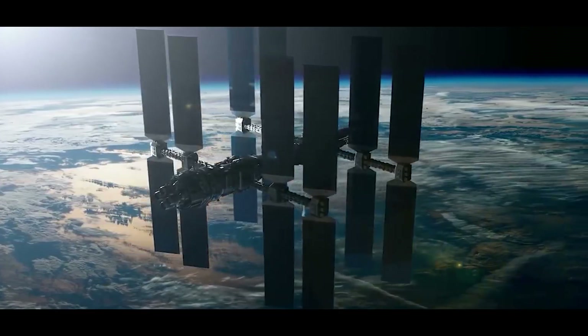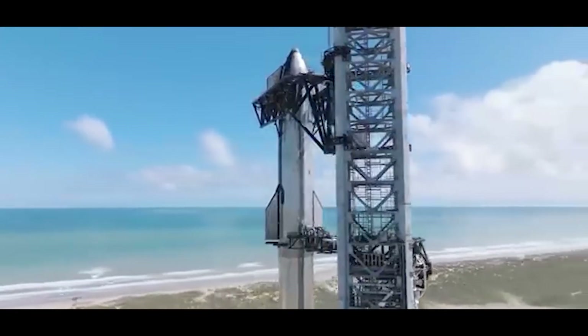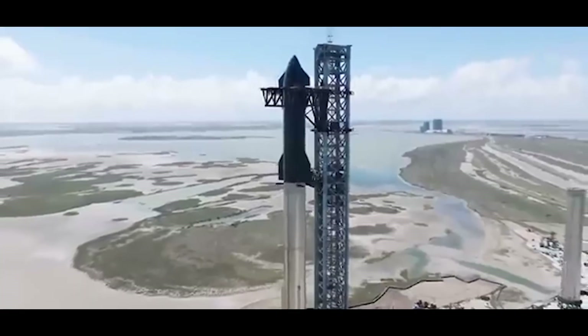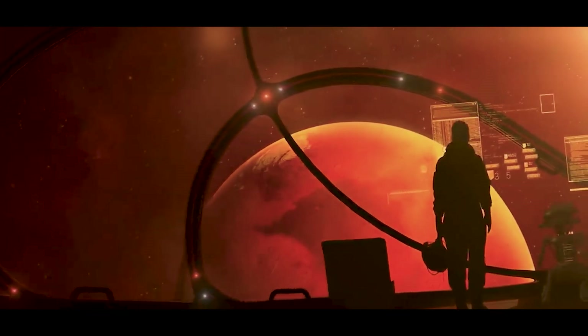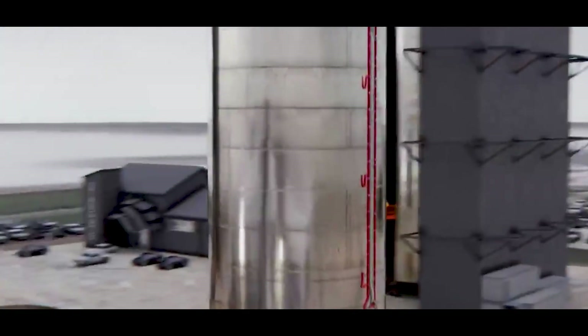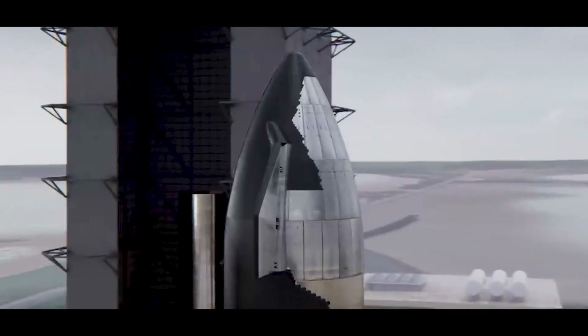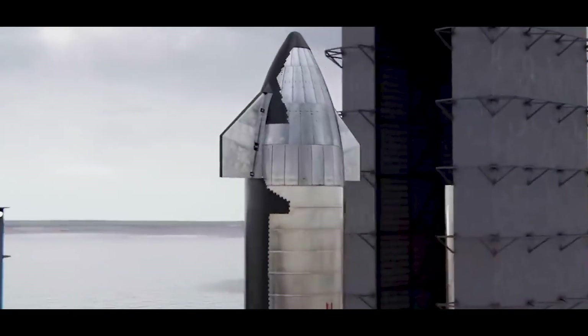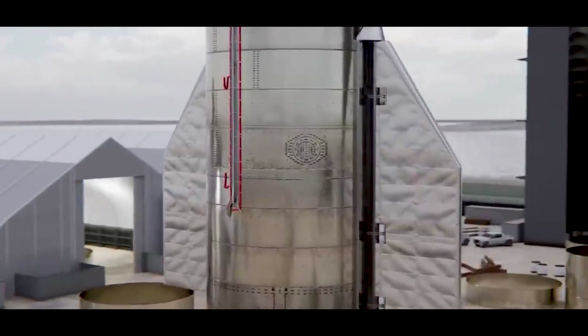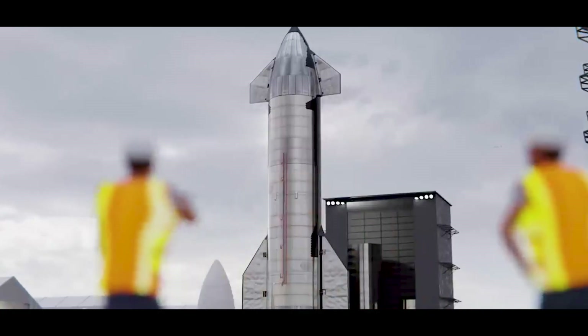Why is SpaceX building Starship? Because Elon Musk and his team aren't just building a rocket — they're building a transport system for Earth orbit, the Moon, and Mars. Starship is designed to launch 100-plus tons of cargo and people into space, refuel in orbit, and land on another planet, then do it all again. Unlike most rockets that are single-use, Starship is fully reusable, making it a total game-changer. At SpaceX's Starbase facility in Boca Chica, Texas, they're aiming to mass-produce Starships like commercial aircraft or even cars.